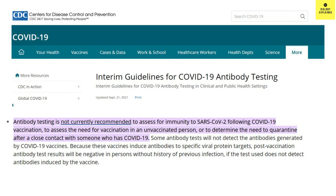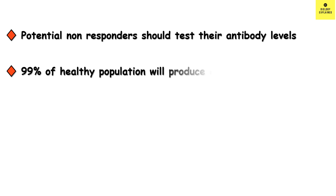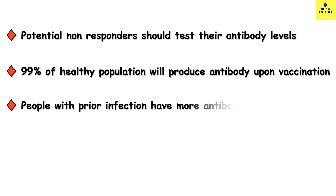We all know that the CDC does not recommend antibody testing for everyone post-vaccination. However, in certain cases, testing antibody levels over time might be helpful — for instance, for potential non-responders like those I mentioned before, it is important to know if they have generated antibody; if not, a booster might be required. It is not necessary for young healthy people, as 99% of us will generate antibody once vaccinated. Also note that people who had prior infection had more antibody when vaccinated compared to people without prior infection.